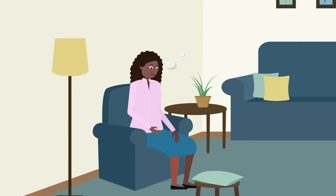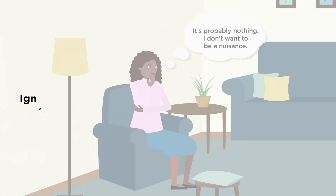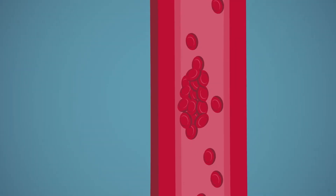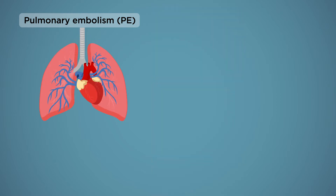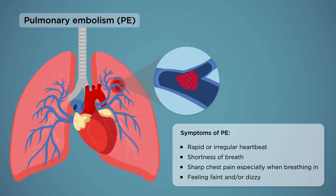People sometimes ignore symptoms for fear of being a nuisance. Ignoring DVT symptoms can be dangerous or even fatal. For example, an untreated clot can cause pulmonary embolism. This is where a clot travels to the lungs and blocks an artery there, causing severe harm or even death.